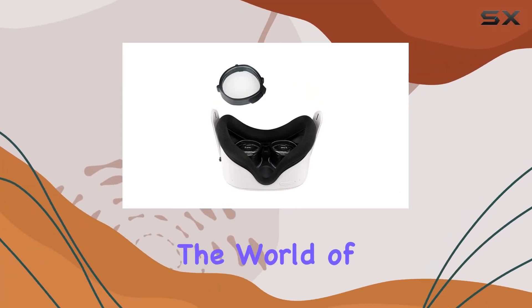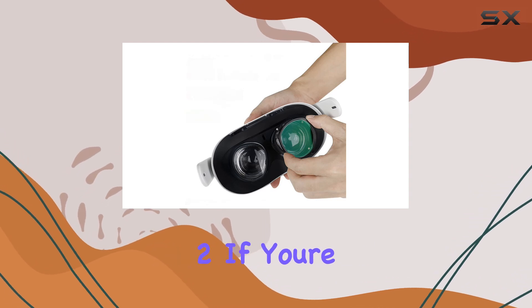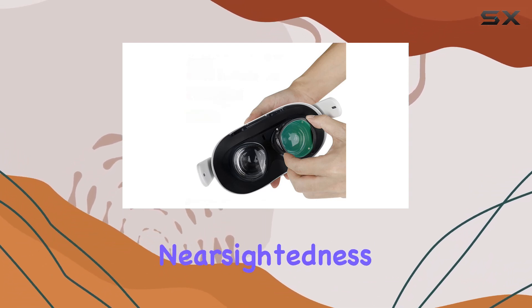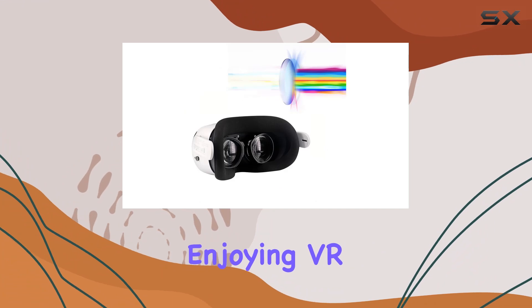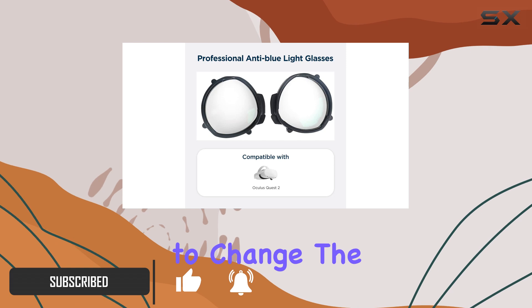Today, we're diving into the world of virtual reality with a specialized accessory for the Oculus Quest 2. If you're someone who struggles with nearsightedness, you know the challenges of enjoying VR without your glasses. But fear not, as these customized lenses are here to change the game.